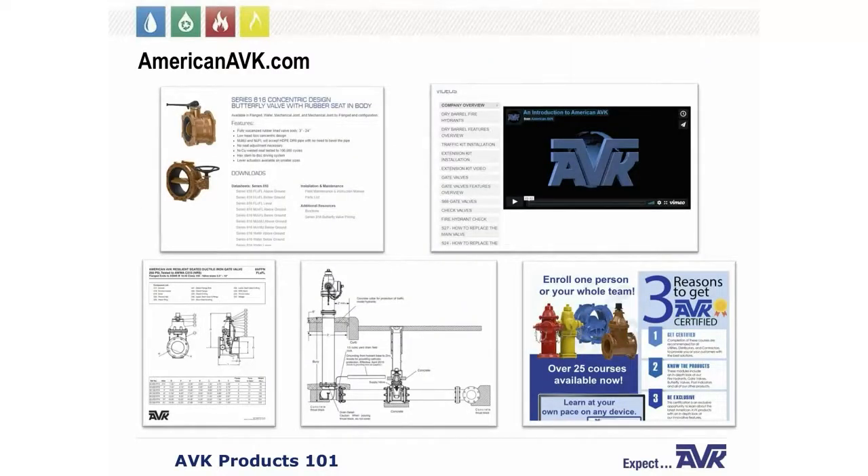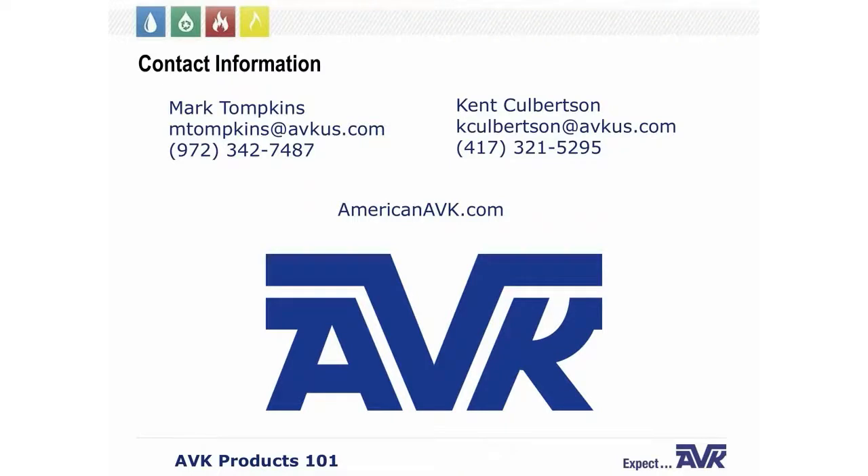Lastly, the AVK website allows you to take a virtual tour of the AVK manufacturing facility, download data sheets or specification sheets, watch installation and maintenance videos, and view brochures. We also have an online training program called AVK Certified, where you can take online training courses for over 50 different subjects — ranging from determining the bury depth of a fire hydrant all the way to changing the signal or target on a post indicator valve. This concludes our webinar today. Thank you for logging on. My name is Mark Tompkins; contact information for both myself and Kent Culbertson is available on screen. You can also visit AmericanAVK.com to look up your territory manager.